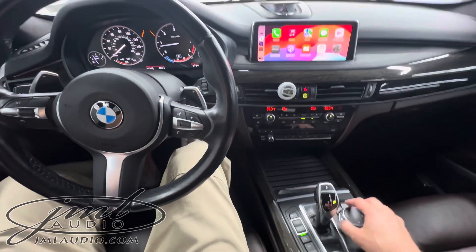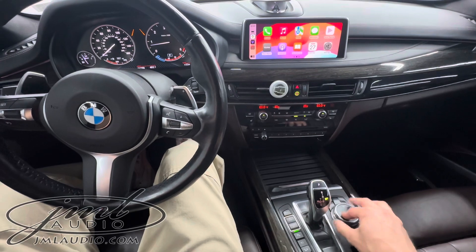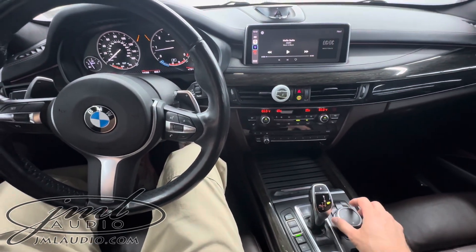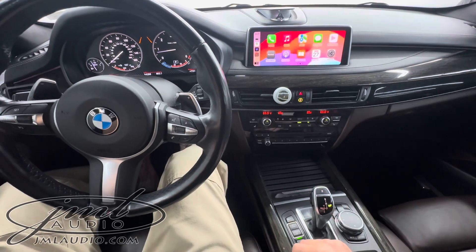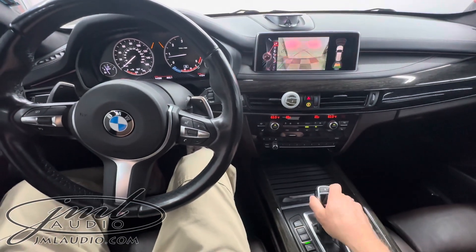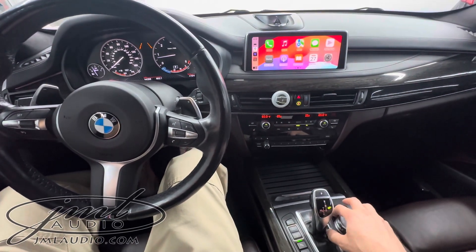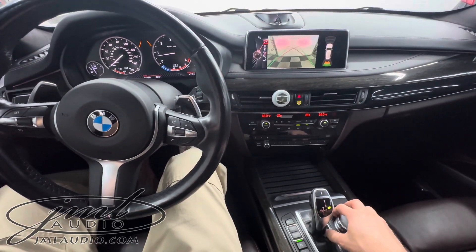Selecting it, we have our Google Maps, any of our music, any of our sharing. If we want to go in reverse, the cameras are still overlaid on our system. And we can always go back to the factory system anytime to see the factory buttons as well.